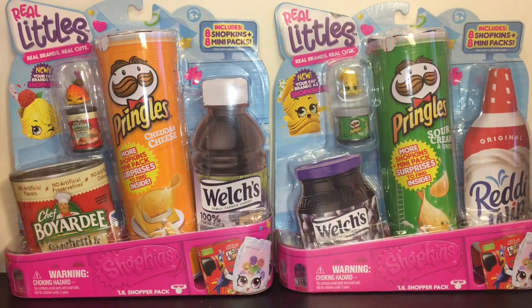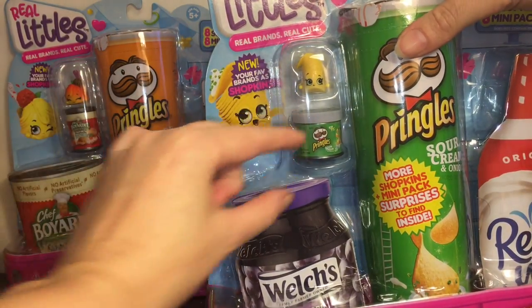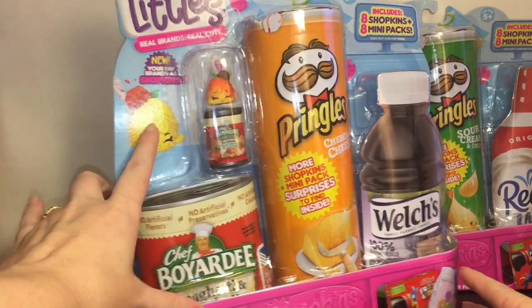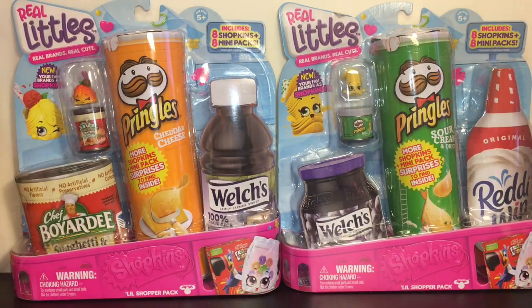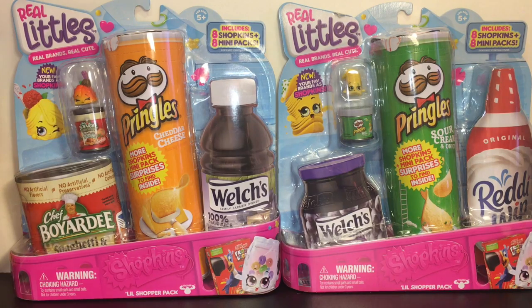Okay, so I am back home from my toy hunt and the rest of the video is the haul portion, in case you guys want to stick around and see what I purchased. I absolutely love the Real Littles — I'm on the hunt for packs I haven't seen or don't have yet. So I picked up this little sour cream one, and look how cute the Sour Cream Pringles is — it has a smaller can. I don't have that figure. And another pack I've never opened is the one with the Chef Boyardee Spaghetti and Meatballs, and you can see the characters on the sides too.